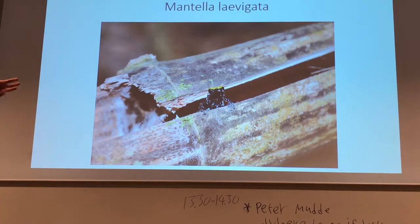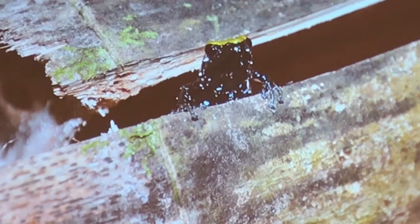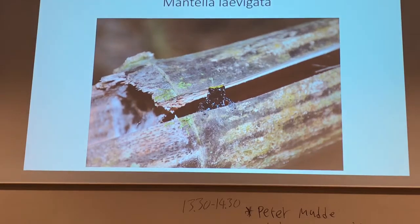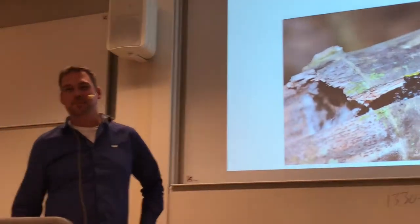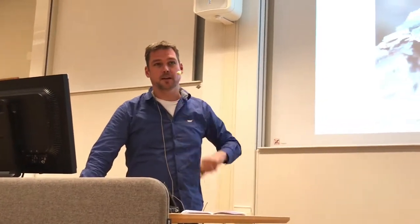This is a Mantella levigata looking out of one of those broken bamboos. When we were there, it luckily hadn't rained for a longer time, so it was very hard to climb in this very unfriendly terrain. If everything had been wet and moldy it would have been even more difficult. But we saw some Mantellas, especially near the toilet area where there were buckets with water — they were stepping around in the shower area. There we found the Mantella levigata hiding in bamboo plants.